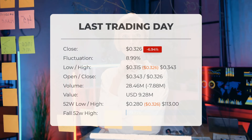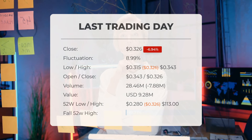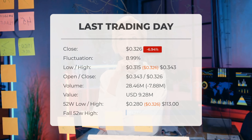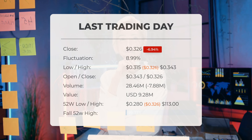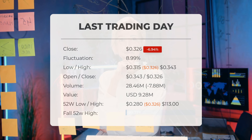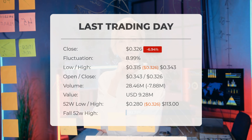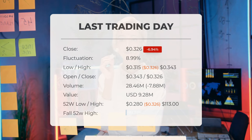Our latest daily update features the headline: Microcloud Hologram Inc stock price took a fall of 6.94 percent on Thursday. The stock declined by 6.94 percent on the last trading day, Thursday the 5th of September 2024, dropping from 350 cents to 326 cents. This marks three consecutive days of decline, with fluctuations of 8.99 percent, a day low of 315 cents and a day high of 343 cents.